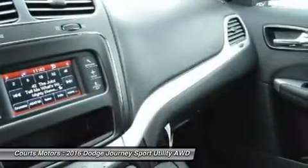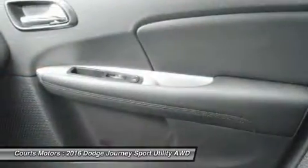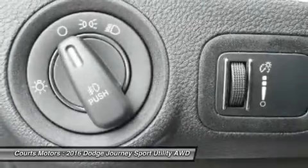Uconnect hands-free communication network, navigation, 6 premium speakers with subwoofer and a 368-watt amplifier, a rear-view camera, and ParkSense parking assist.